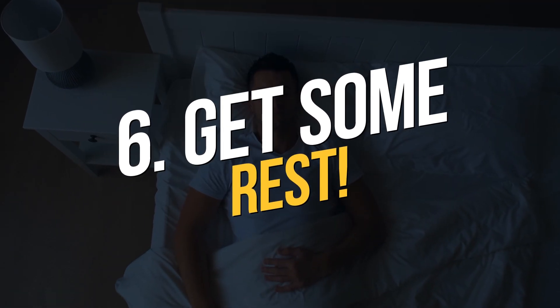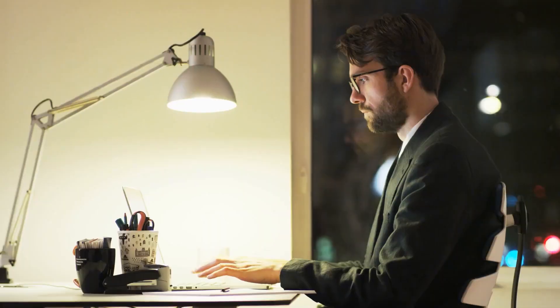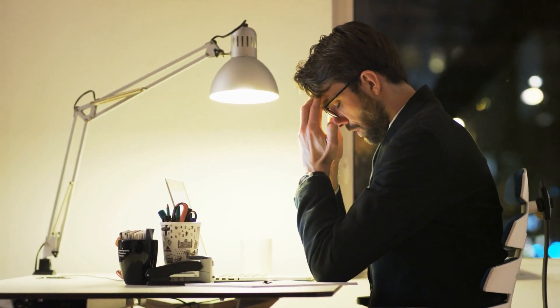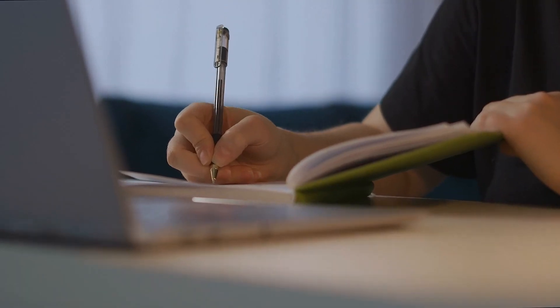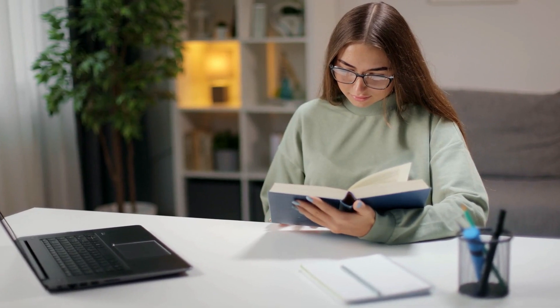Tip 6: Get some rest. Studying all night will not make you learn more. It will only cause your mind to become exhausted and your performance to drop. You will also increase your stress level and have a much harder time concentrating or remembering what you have learned. The best thing to do is to get enough sleep at night to keep your mind fresh and alert. You learn faster when your brain is working at peak performance.